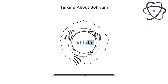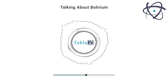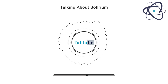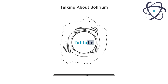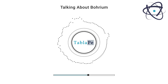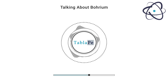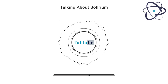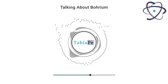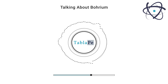Despite its limited availability and short half-life, borium has potential applications in various scientific and technological fields. In nuclear physics research, borium's creation and study have provided valuable insights into the behavior of heavy elements and nuclear reactions, and researchers use borium to expand our understanding of the fundamental forces that govern the universe. Borium is also part of the quest to discover and study super heavy elements, which have unique properties and could help uncover new aspects of atomic physics.